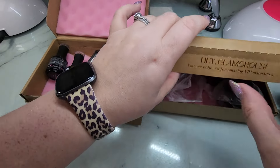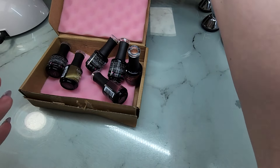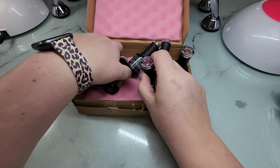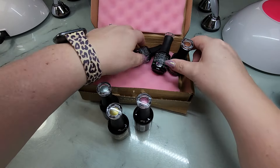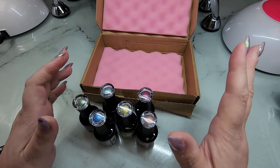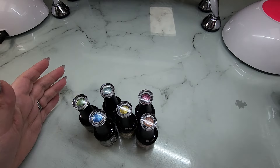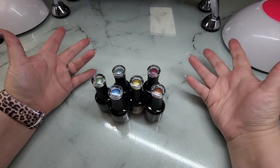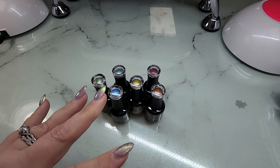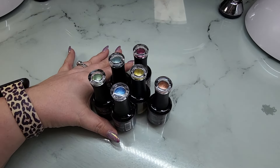I'm going to have a separate video just on the builder gels because I believe both videos are going to take a while. So exciting new things from Madam Glam! At first glance, these really remind me a lot of the Home Alone collection, which was an all cat eye collection — absolutely stunning, so many good colors. It's no longer available, so if you didn't get that and you were wanting them, now would be your chance.